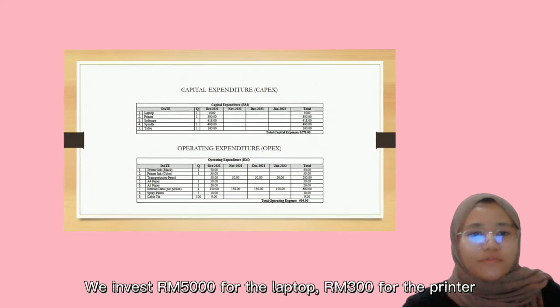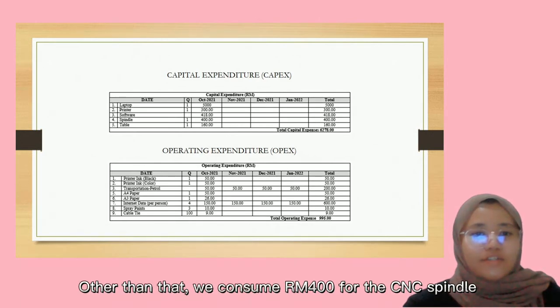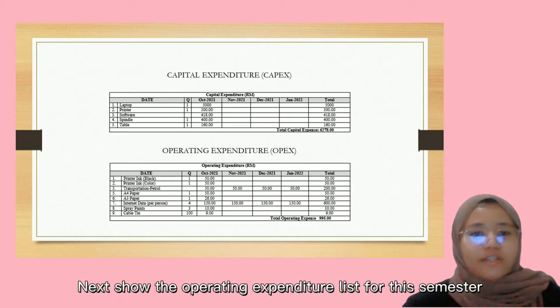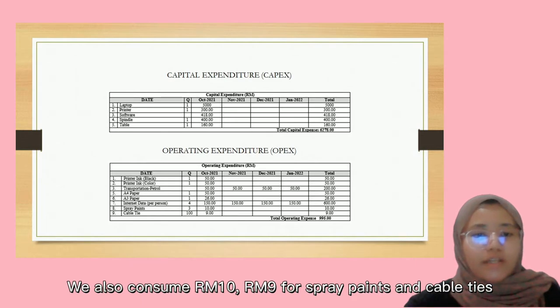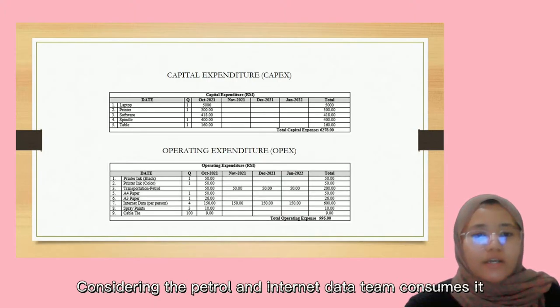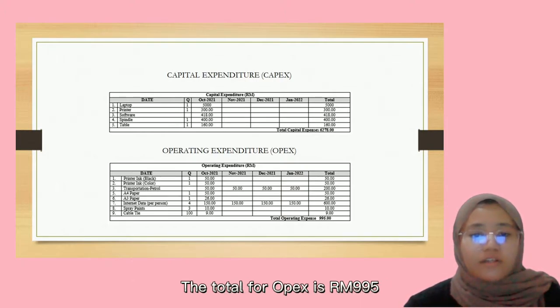For the financials, we invested 5,000 for the laptop, 300 for the printer, and 480 ringgit for software. We also spent 400 for the CNC spindle and 160 ringgit for the table. For operating expenditure, we spent 50 ringgit on printer ink, airflow and petrol, and 150 ringgit for internet data for 4 people. We also consumed 10 and 9 ringgit for spray pens and cable ties, all invested from October 2021. Including petrol and internet data for all months from October until January, the total OPEX is 995 ringgit.